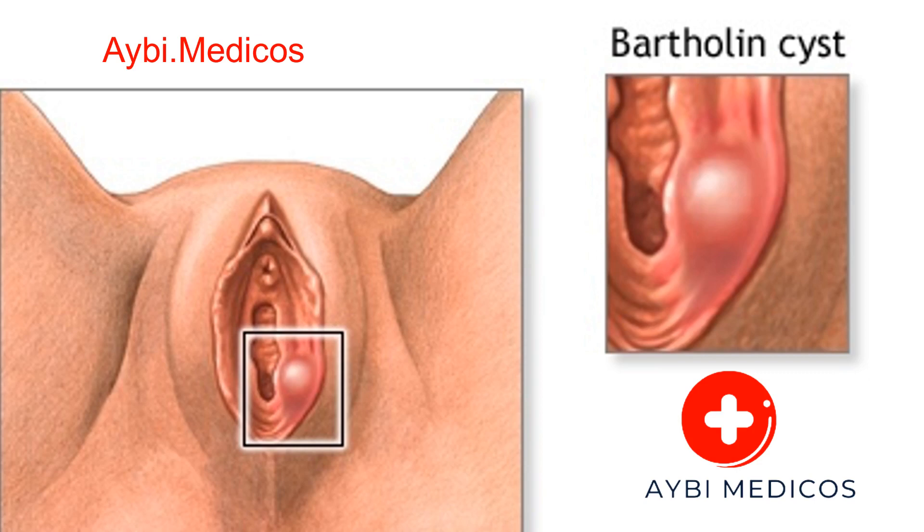These cysts develop in the Bartholin's glands, which are located on each side of the vaginal opening. While often harmless, Bartholin cysts can cause discomfort and, in some cases, require medical attention. In this comprehensive article, we will explore the causes, symptoms, treatment options, and prevention strategies associated with Bartholin cysts.